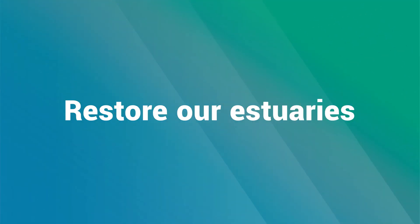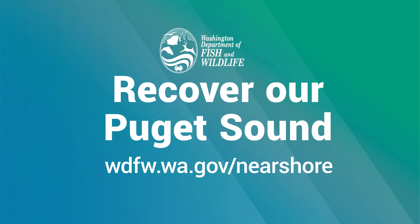Support us in our efforts to restore and protect our estuaries. Let's help salmon and Puget Sound recover.